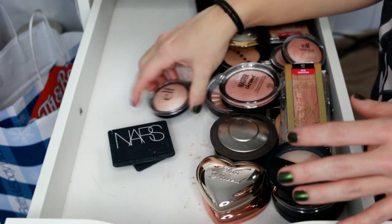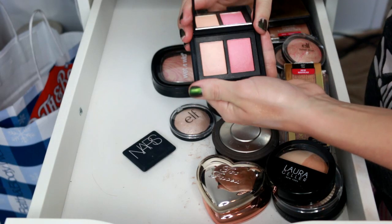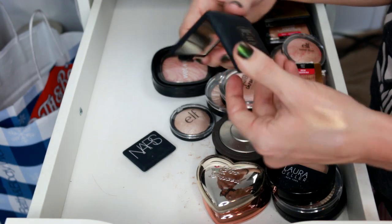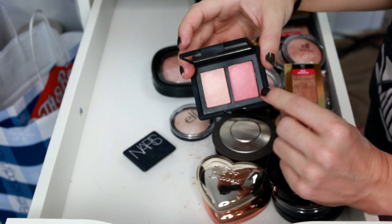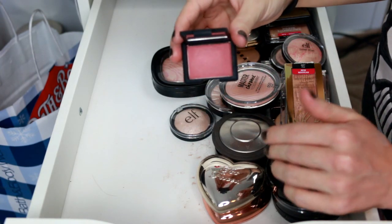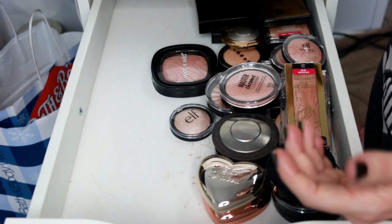These NARS ones — a blush and highlighter duo. I use this highlighter shade but I don't like orgasm blush — and this is the shade Hot Sands. I'm going to keep that. I'm also keeping this little one — a Rouge Gift — it's really pretty in the fall. I love the formula and I do want to keep it.